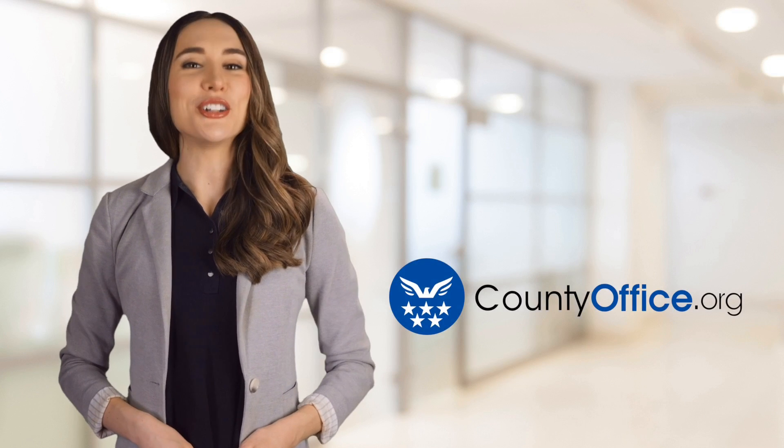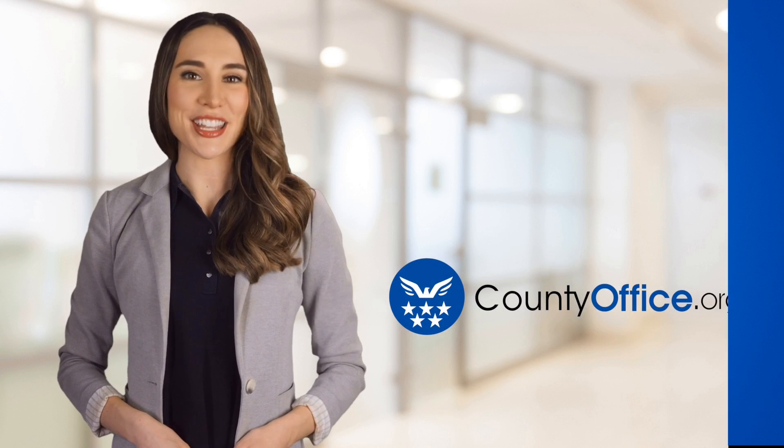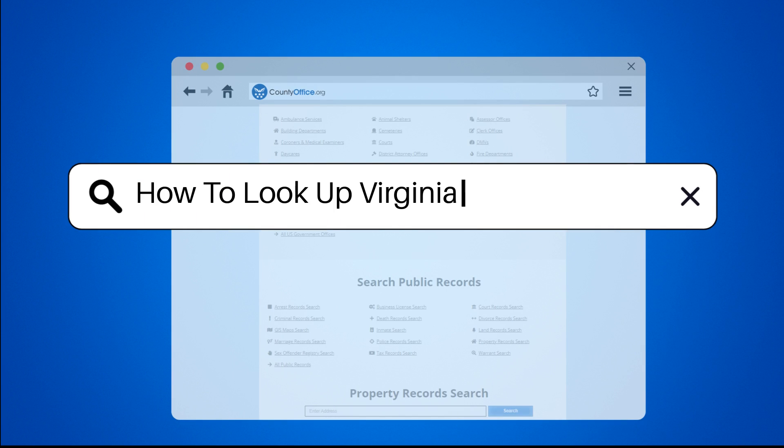Welcome to County Office, your ultimate guide to local government services and public records. Let's get started. How to look up Virginia arrest records.